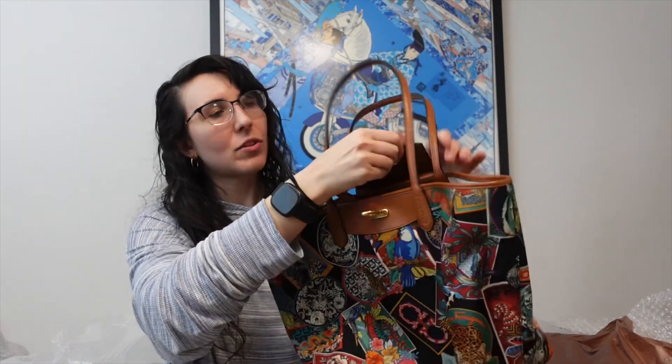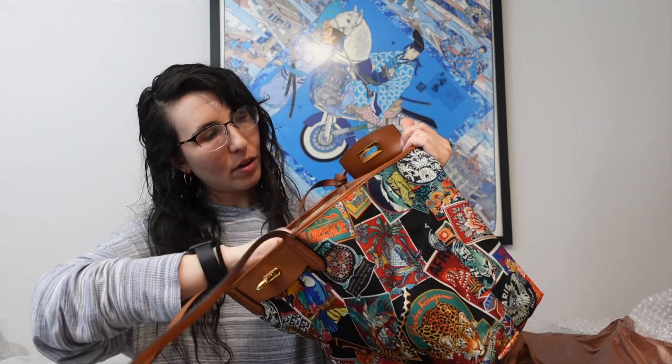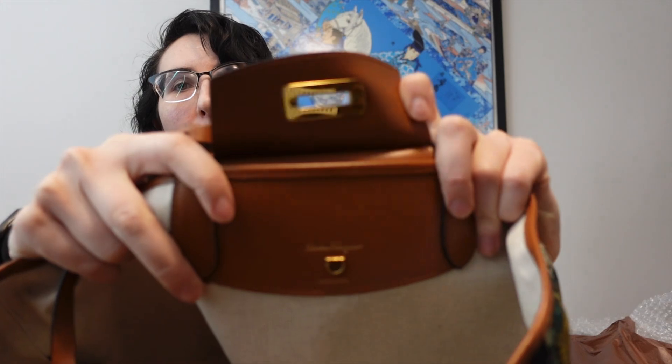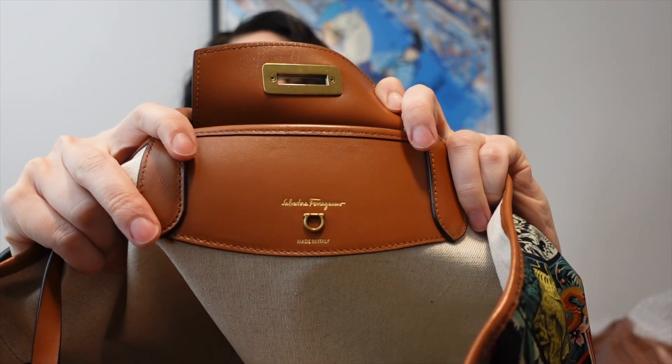Let me show you the inside — it's just an open interior with a little stamp pouch, but it's completely clean inside. And there's the Ferragamo logo there. This is a great unboxing.